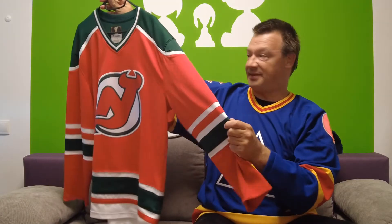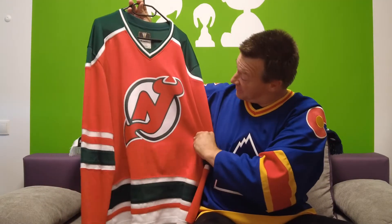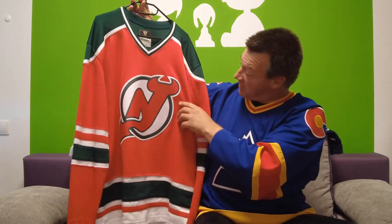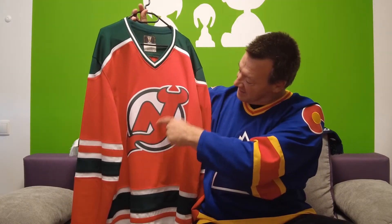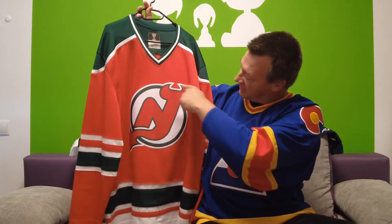It's the design the Devils wore from 1982 until 1992. I hope the camera can pick it up — the shoulders and the stripes are not black, they're dark green. This looks really good, and the outline around the logo is also in dark green. They later changed this green to black, but we will come to that with the next jersey. The logo is unchanged since the Devils came to the league in 1982, and it's an iconic logo.